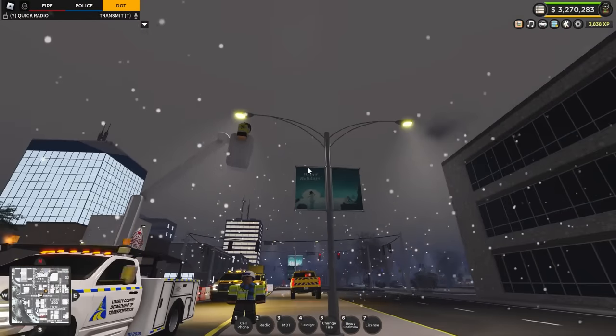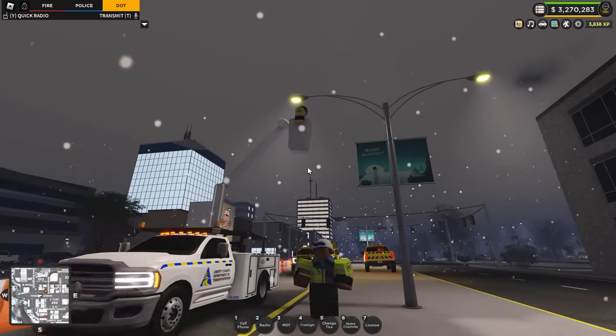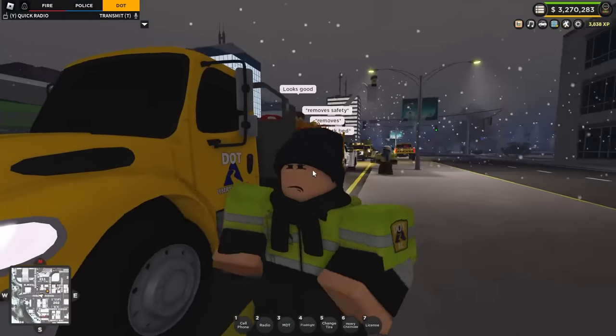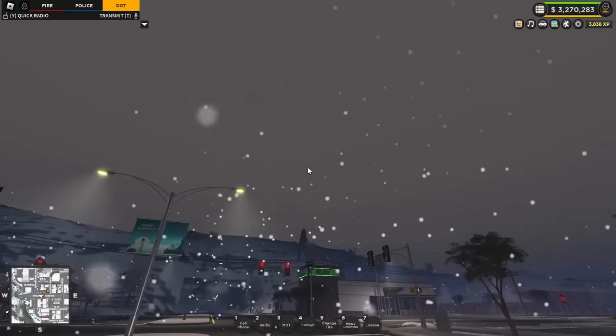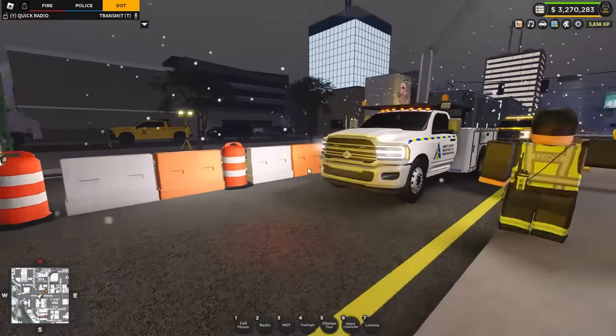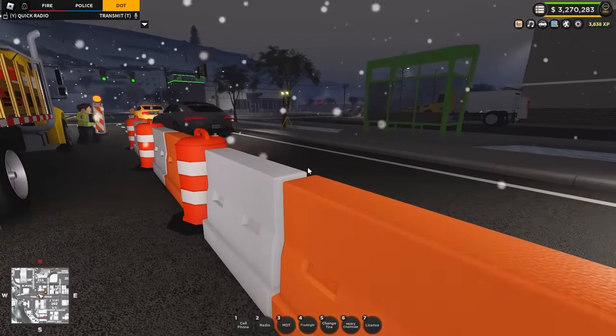Let's get those unloaded and get this thing moving along. Looks like they've already got the bucket truck up there, switching the lights out. I think we're going from halogen to LEDs now. They're brighter, they're safer, and they last longer, so it means we don't have to replace these as often. It's 8 p.m., it's snowing, it's cold — not really what we want to be doing.